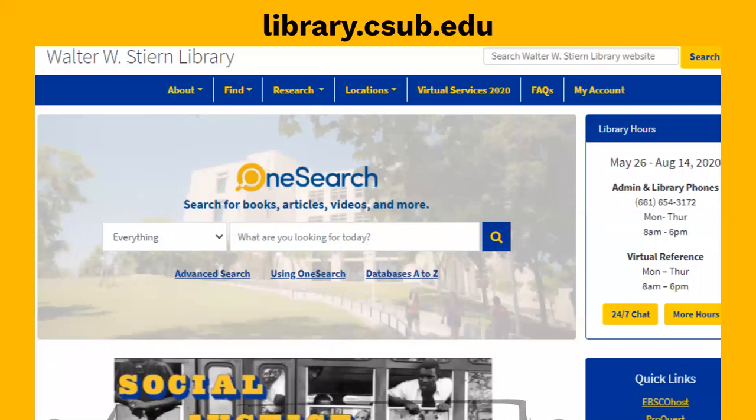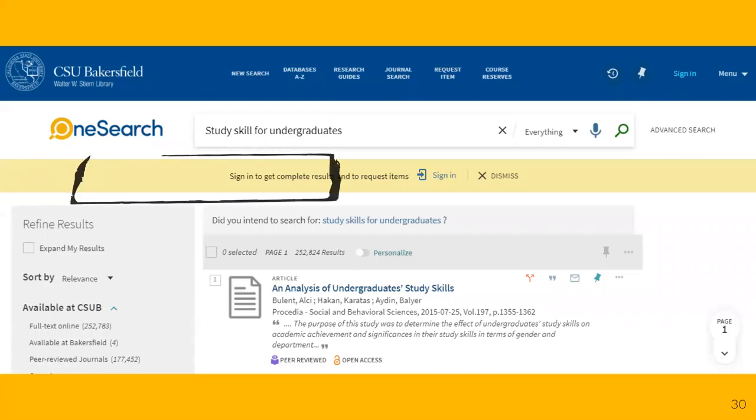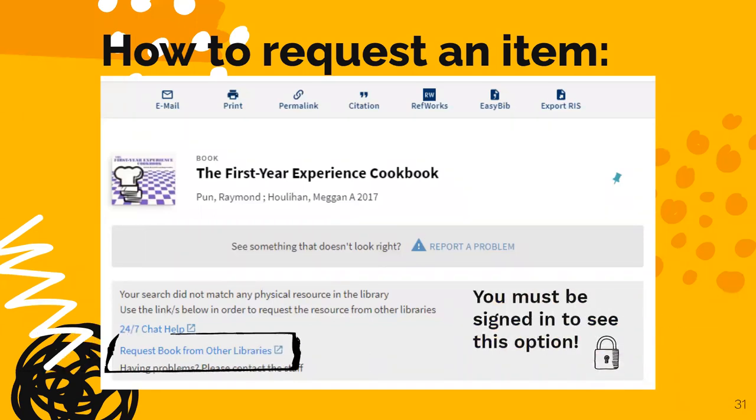The library's homepage is your gateway to access. There's a lot of information here — hours, events, services — but today we are going to look at OneSearch. This is where you sign in to your library account using your CSUB NetID and password. Always sign in first before searching. Our search default is set to what is available in full text, but you can also expand your results to see everything. This means that even though we may not have access to the full text at CSUB, you can still request it. An expanded search includes all of the materials at other CSUs and even other libraries across the country. The library is committed to getting you the resources you need. Remember, you must be signed in with your NetID and password to see this option.